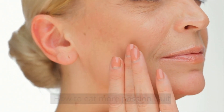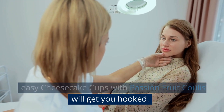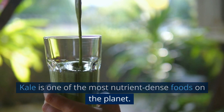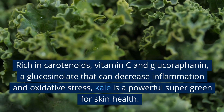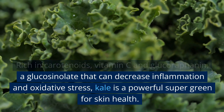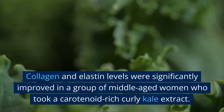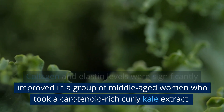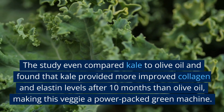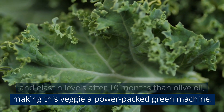How to eat more passion fruit: if you've never tried it before, cheesecake cups with passion fruit coulis will get you hooked. 5. Kale. Kale is one of the most nutrient-dense foods on the planet, rich in carotenoids, vitamin C, and glucoraphanin — a glucosinolate that can decrease inflammation and oxidative stress. Collagen and elastin levels were significantly improved in middle-aged women who took a carotenoid-rich curly kale extract, and kale even outperformed olive oil after 10 months, making this veggie a power-packed green machine.